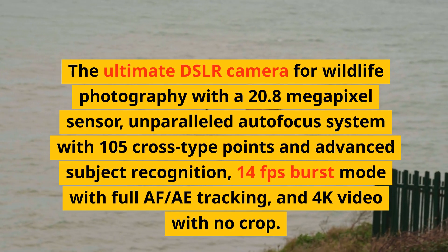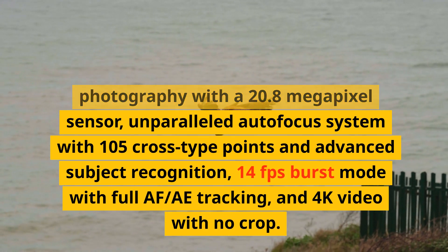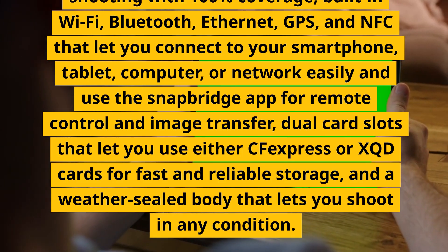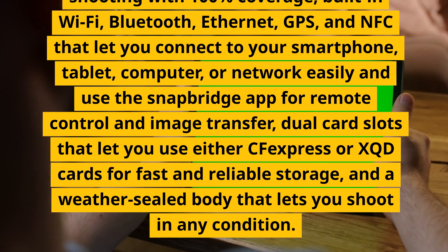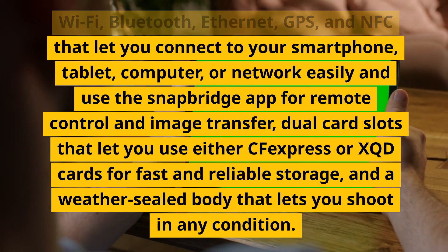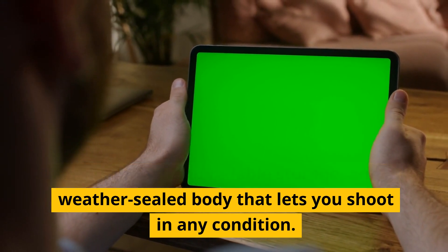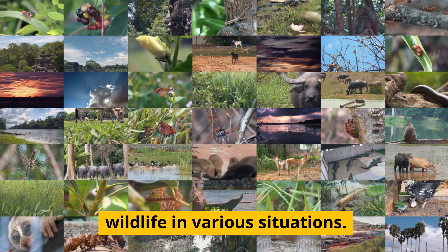Number 1: Nikon D6. The ultimate DSLR camera for wildlife photography with a 20.8-megapixel sensor, unparalleled autofocus system with 105 cross-type points and advanced subject recognition, 14fps burst mode with full AF tracking, and 4K video with no crop. It has a fixed touchscreen, an optical viewfinder with 100% coverage, built-in Wi-Fi, Bluetooth, Ethernet, GPS, and NFC with SnapBridge app support, dual card slots supporting CFexpress or XQD cards, and a weather-sealed body. These features can help you capture incredible images and videos of wildlife in various situations.